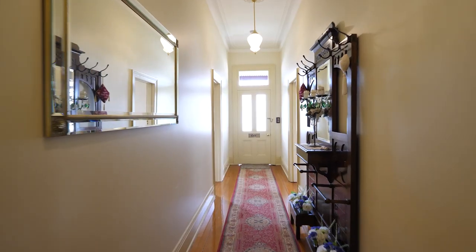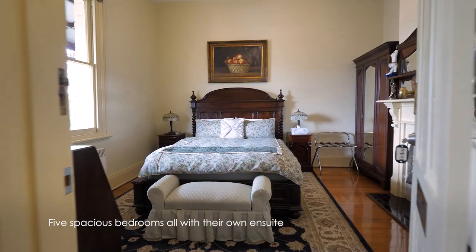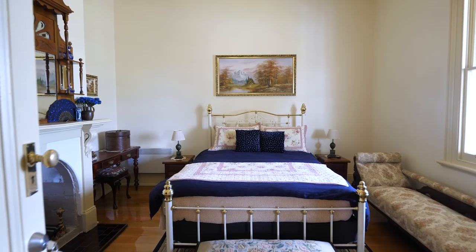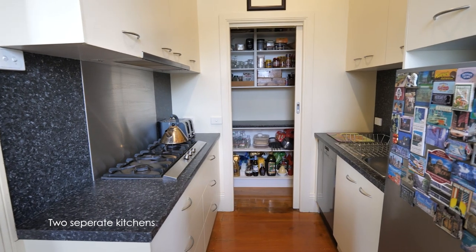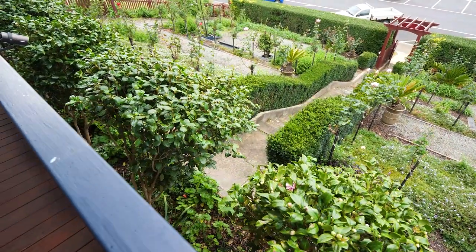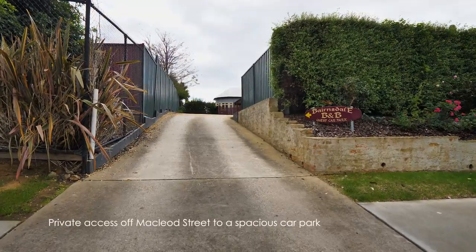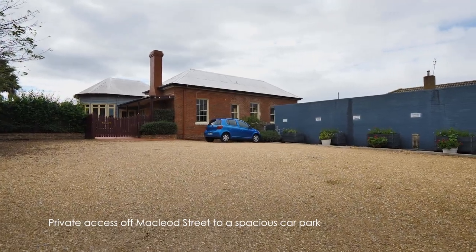With a flexible internal layout, Oak Bank House offers five spacious bedrooms all with their own ensuite bathrooms, two kitchens, numerous living zones and an office and study. The home is set in an elevated position in a beautifully maintained garden, perfectly positioned to capture the morning and afternoon sunlight, and features private access off McLeod Street to a spacious car parking area which can accommodate up to eight vehicles.